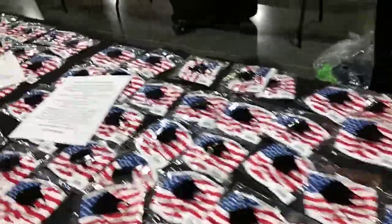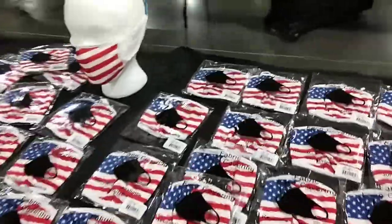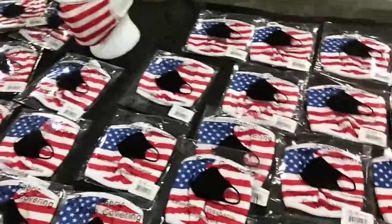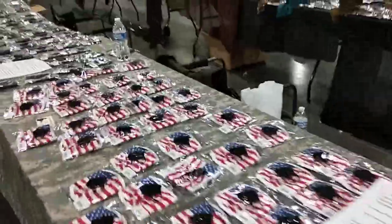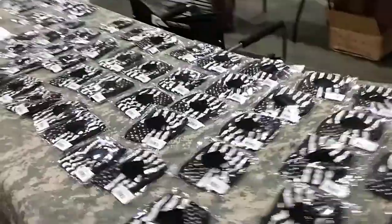From Rothko, we also have these American flag masks in large, extra large, small, and medium. All my masks are three-ply polyester — nice and soft.